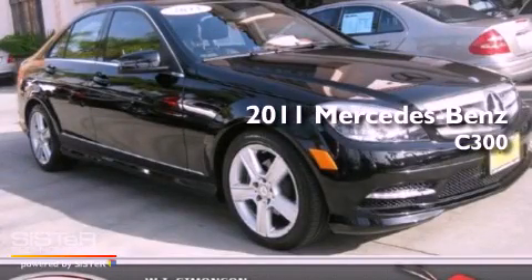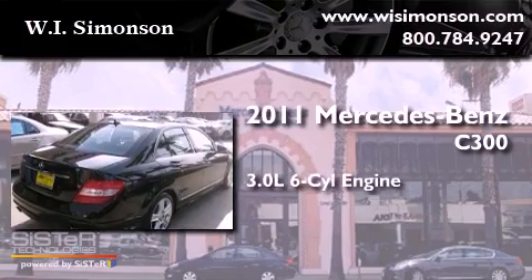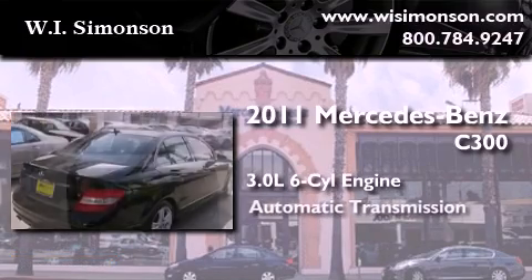This is a 2011 Mercedes-Benz C300. It features a 3.0-liter six-cylinder engine and an automatic transmission.